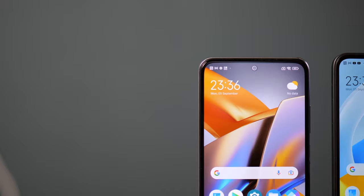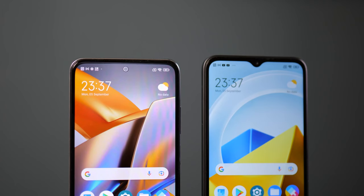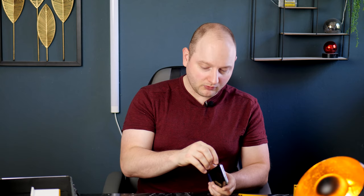Both phones offer quite a lot in terms of basic standard features. The Poco M5 and M5s both come with a headphone jack — though it's located differently: at the bottom for the M5s and at the top for the M5. Both support dual SIM and you can also insert a micro SD card. Both come with a charger included in the box, so for less money you get more basic features.